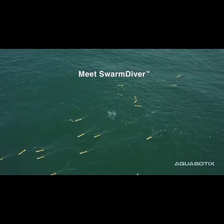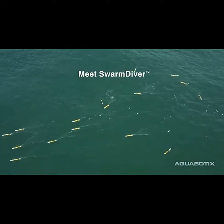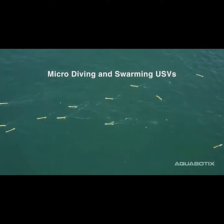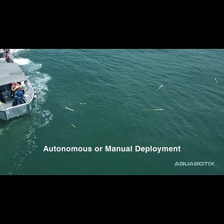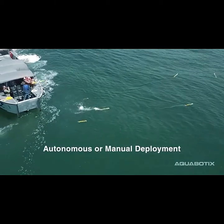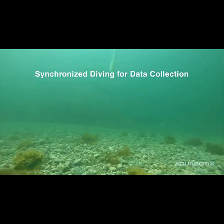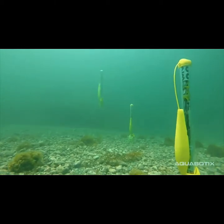Meet the swarm divers from Massachusetts company Aquabotics, an amazing collection of robotic watercraft designed to collect important data from the ocean environment. Deployed from a ship, swarm divers include sensors that can be specialized for defense, oceanography, aquaculture and more. Like a swarm of electronically synchronized swimmers, these extremely capable devices are programmed to function as a single entity.